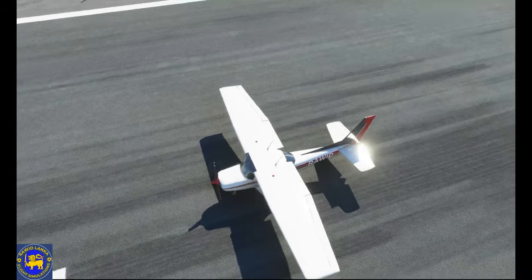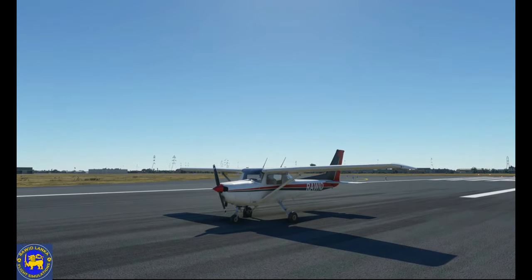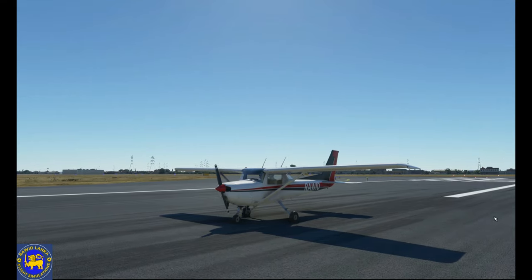In 2007, Cessna announced that it would build a light sport successor, designated the Model 162 Skycatcher, although production ended in 2013.